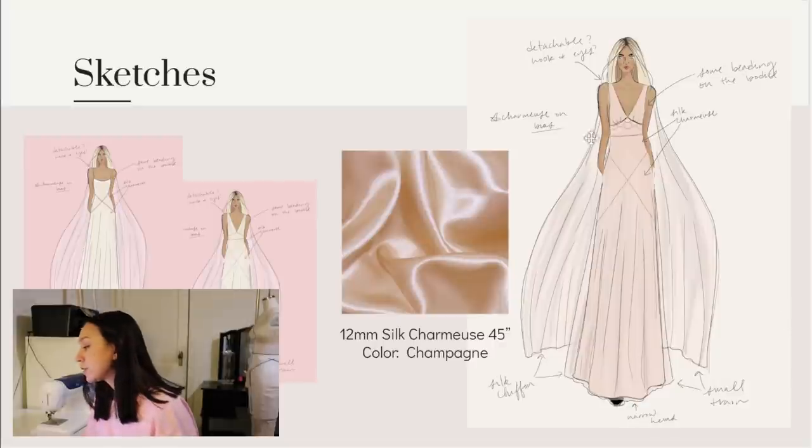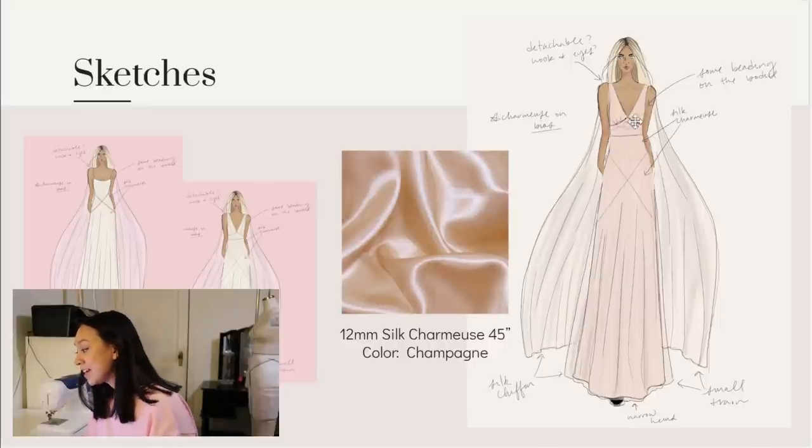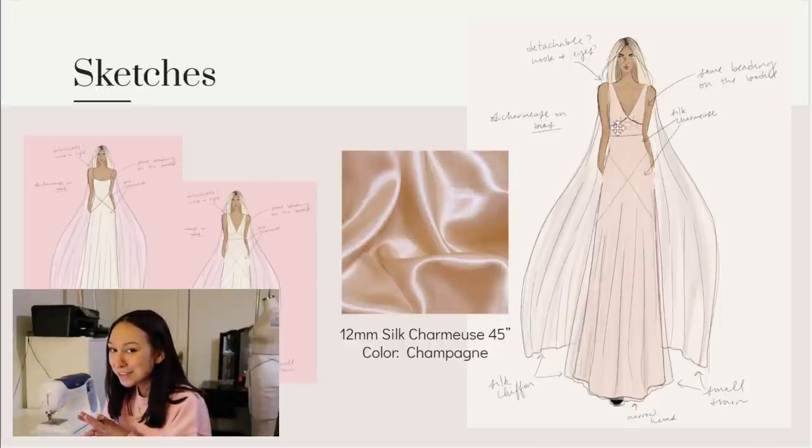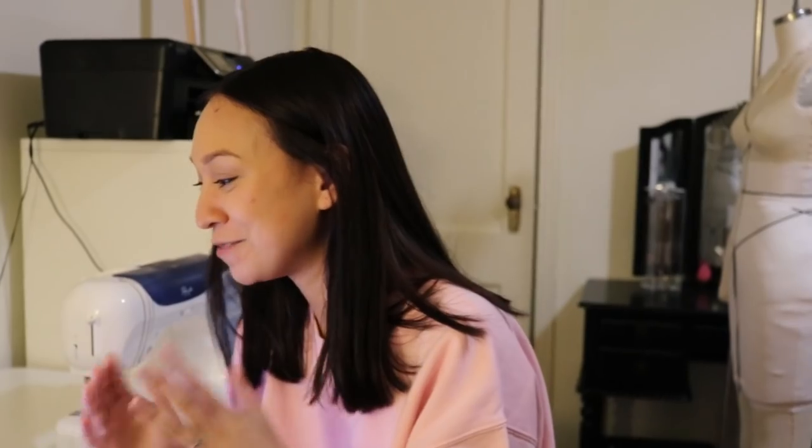My plan is to create the body of the dress out of a lightweight 12-momme silk charmeuse fabric from Dharma Trading, with the shoulder pieces and skirt overlay from a silk chiffon. Right here you can see an exciting design feature - I tambour beaded the entire waist piece. Tambour beading has become my new love; I'm so excited to show you the tambour beading.